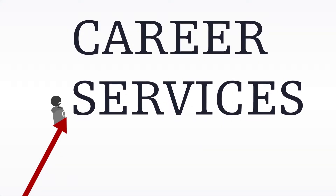Well, Career Services is here to help you. To get started, here are a few tips you can try.